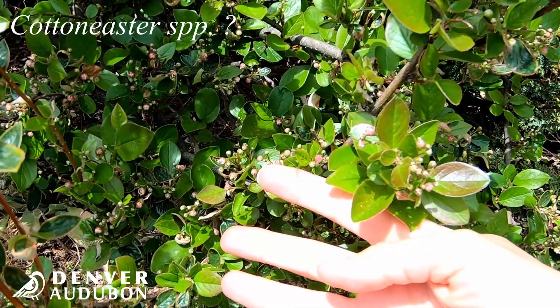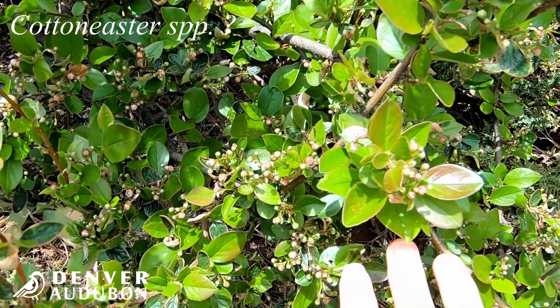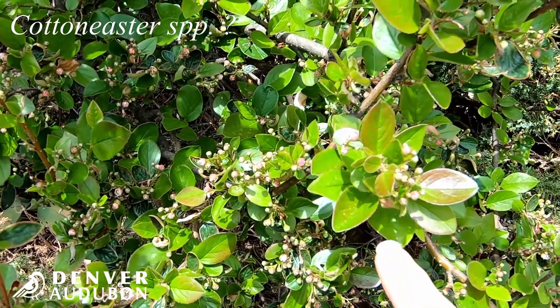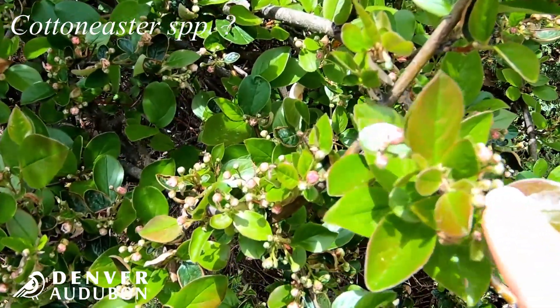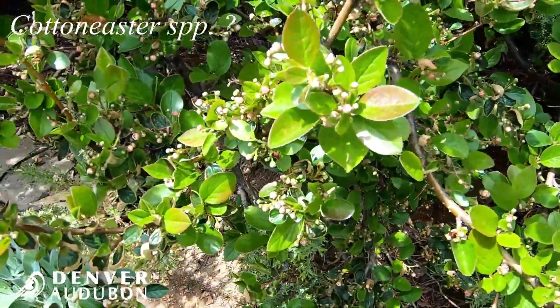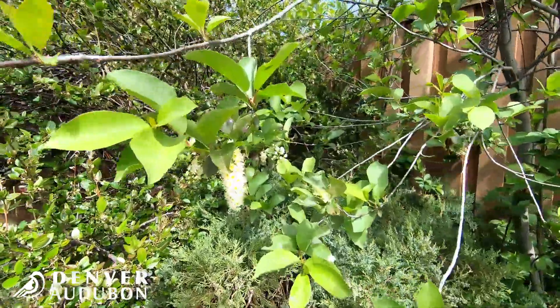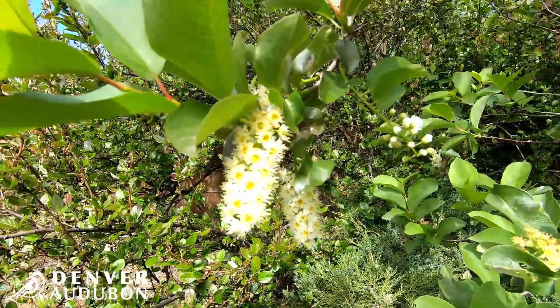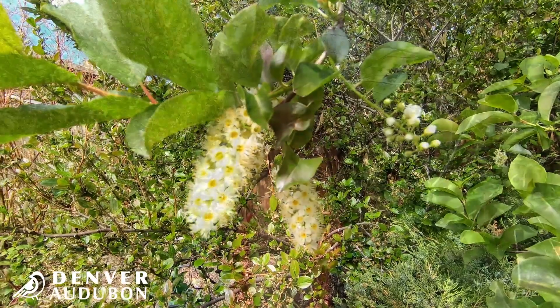The warblers were in the bushes behind me. This one is a cotoneaster, which is an ornamental landscaping plant not native to Colorado, so it's not really the best for our Colorado species. The other one behind me is chokecherry, and you can see it has some beautiful white flowers.